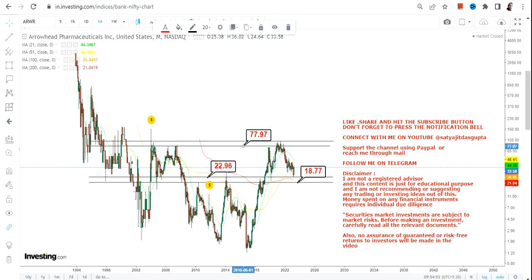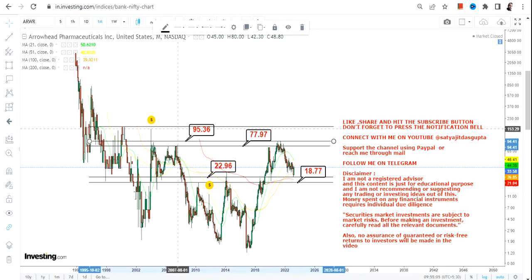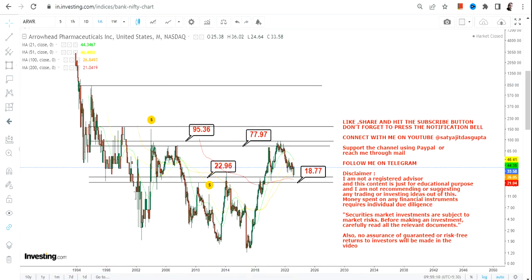The stock is now ready for its next move, where you have your first target of $78 and your big target of $95 or $96. So these are the next two targets we are going to look at moving forward. Basically, because the stock is trading above $23, this highlighted section is completely active now.